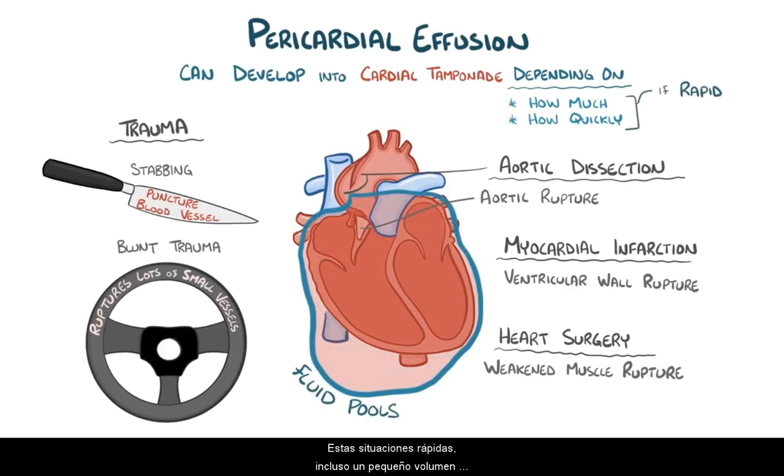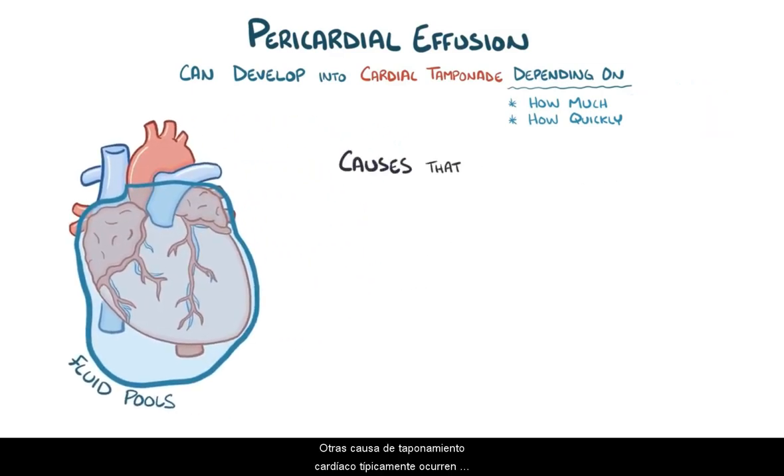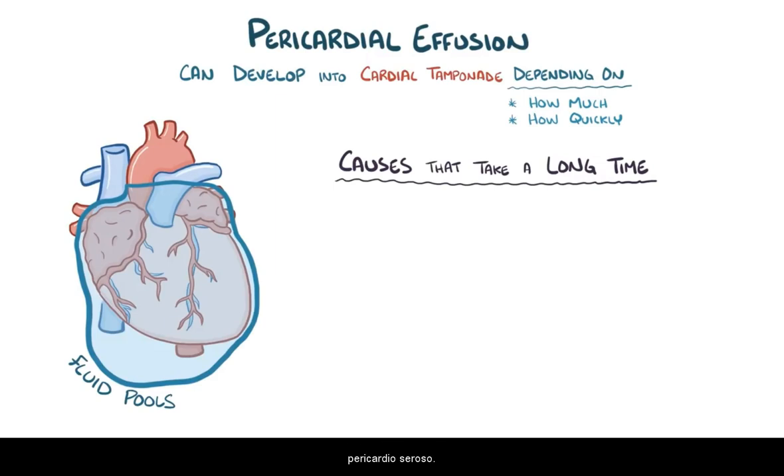In these rapid situations, even a small volume — as little as 150 mL — can lead to tamponade, because the pericardium doesn't have time to stretch and accommodate it. Other causes of cardiac tamponade typically happen over long periods of time, and in these cases the fluid comes from a chronically inflamed serous pericardium that can't reabsorb pericardial fluid as quickly as it builds up.